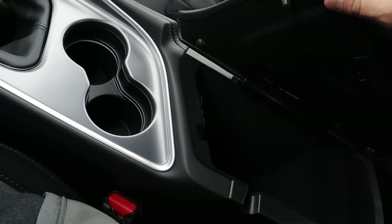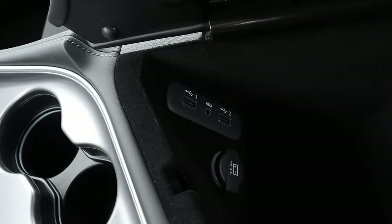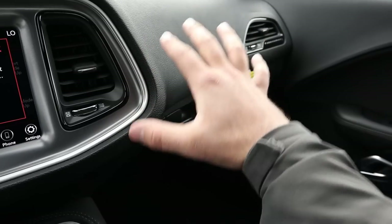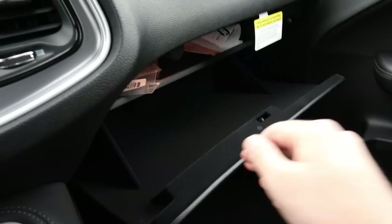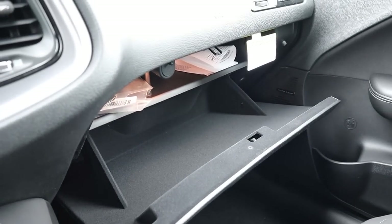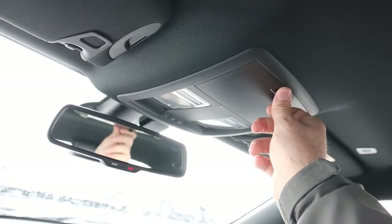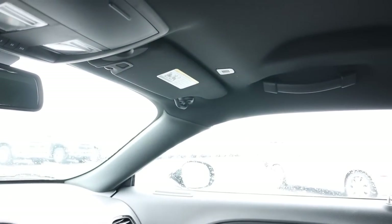There are a couple of cup holders for added practicality, and the center console is lined with felt. There are also a couple of USB ports and a 12-volt outlet. You don't get the nice stitching on the dash like the upgraded trims, since this is a base model, but that's okay. Opening up the glove box, you get felt again and a lot of storage space. Up top there's a sunglass holder and lights, and it has a black headliner which matches the bottom of the interior nicely.